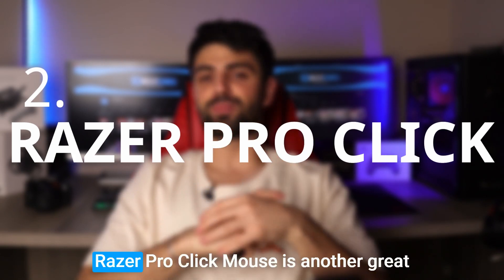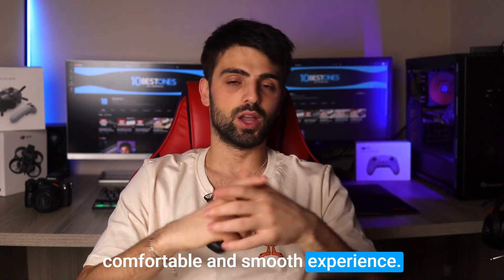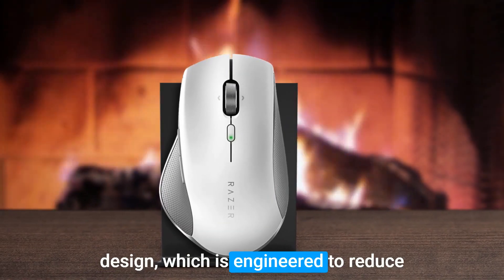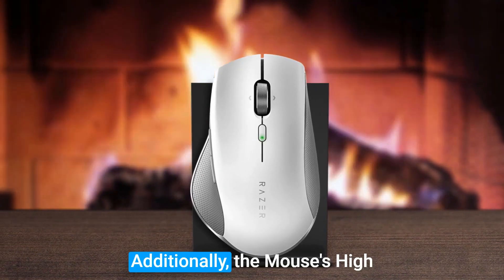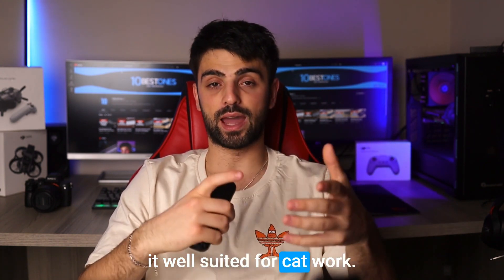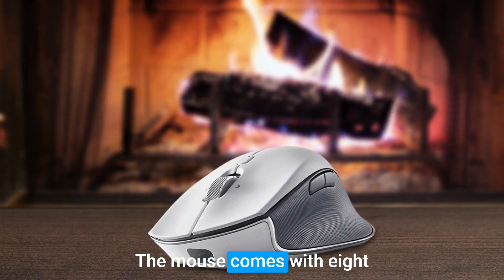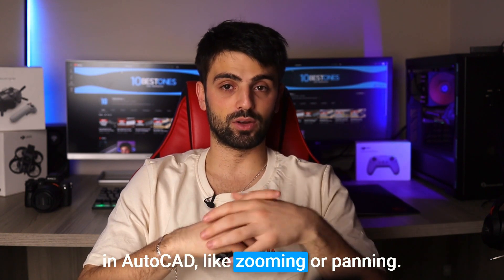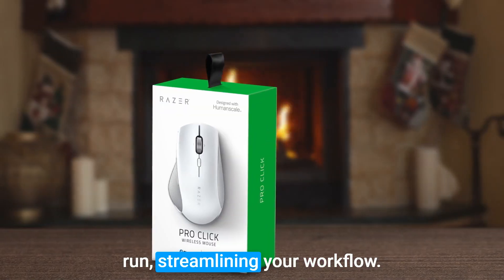Number 2: Razer ProClick. The Razer ProClick Mouse is another great option for AutoCAD users looking for a comfortable and smooth experience. One of the standout features is its ergonomic design, which is engineered to reduce wrist strain and ensure long-term comfort during extended use. Additionally, the mouse's high-precision sensor enables accurate and responsive tracking, making it well suited for CAD work. The mouse also comes with eight programmable buttons that can be tailored to execute specific functions in AutoCAD, like zooming or panning, streamlining your workflow.